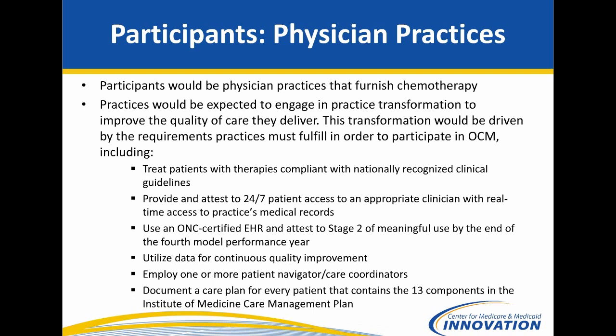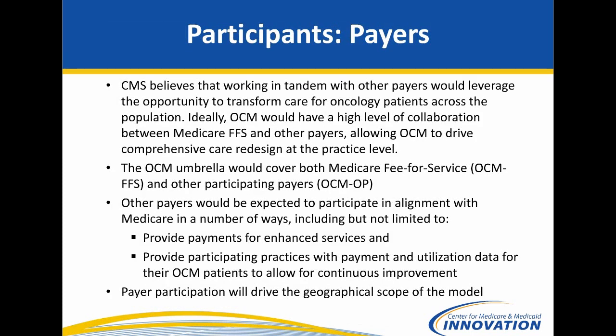We would ask practices to move towards stage 2 of meaningful use for an ONC-certified EHR system — not required in the first year but gradually progressing to be in place by the fourth year. CMS typically provides a lot of claims data to practices in our models, and we would ask them to actually utilize and process that data for continuous quality improvement. The next requirement is employing a patient navigator or care coordinator, and the final one is using the IOM care management plan. On the payer side, we'd be seeking applications from other payers to align as much as possible, since the more alignment we have, the easier it will be for practices to transform care for all their patients.